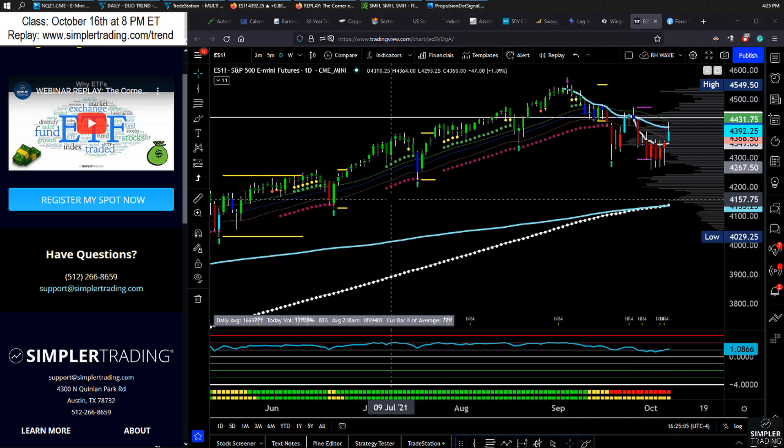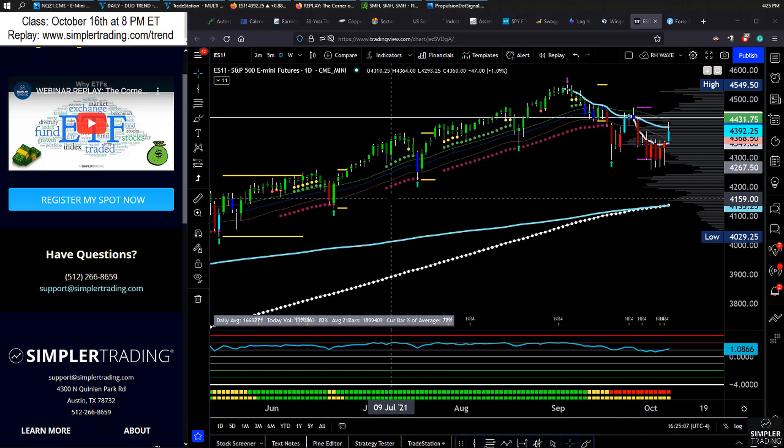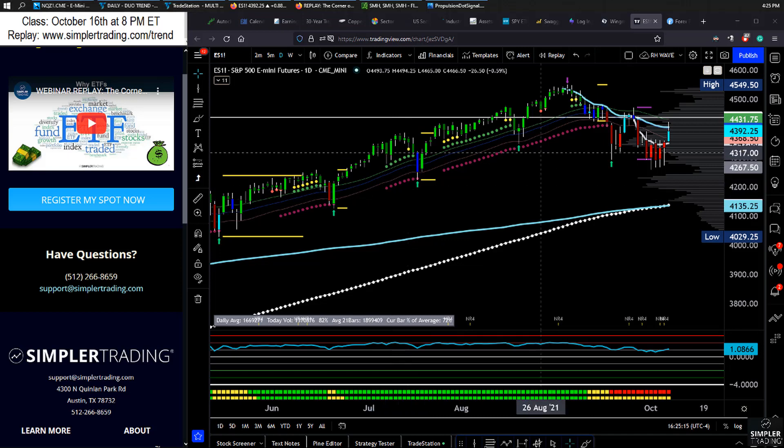Yesterday I talked about the different levels of support that could be where we bounce from, so today let's talk about resistance — not just resistance from the perspective of the top of the range, but where there's often resistance in the middle of the range. We have a point of control here, and where there's often resistance by way of understanding where the ETFs are. So we'll do a deep dive on the S&P.